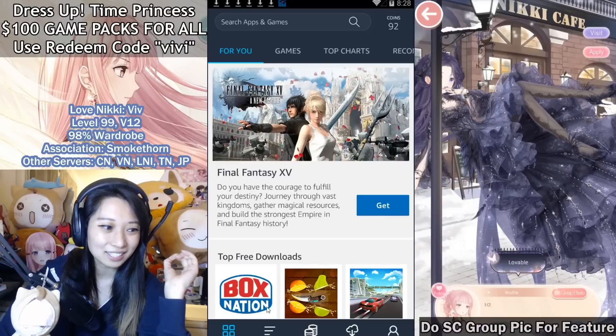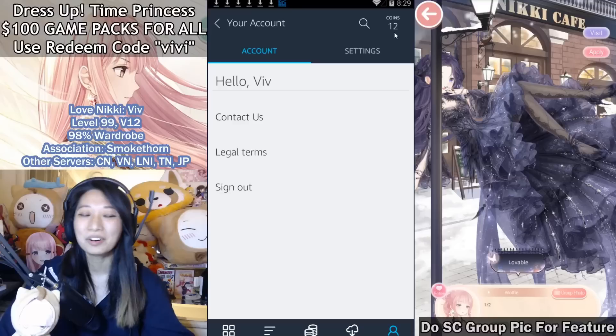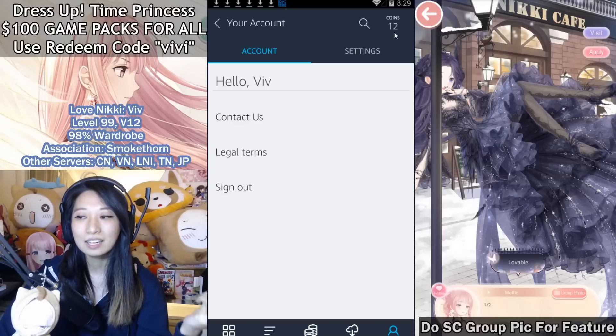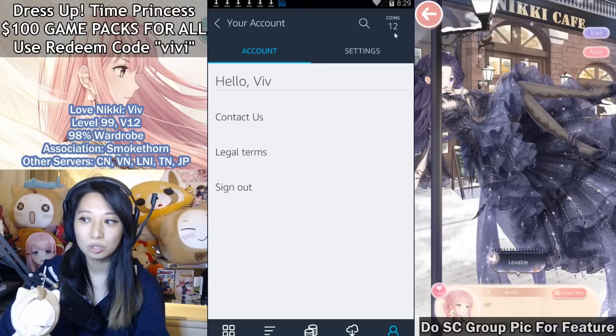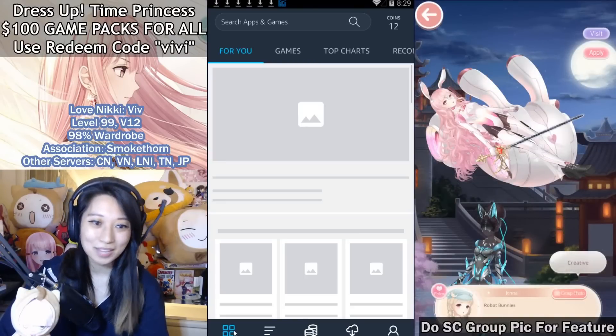It still says I have 92 coins — it hasn't even updated yet. But earlier I spent 80 coins, which is equivalent to 99 cents. And yeah, here it is.